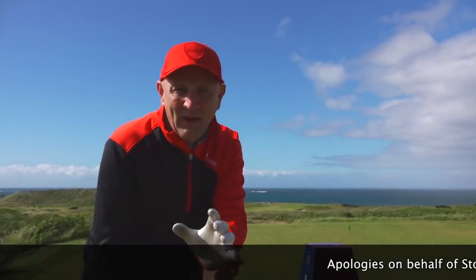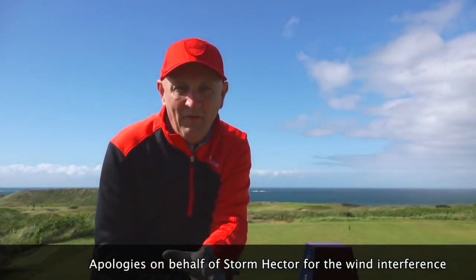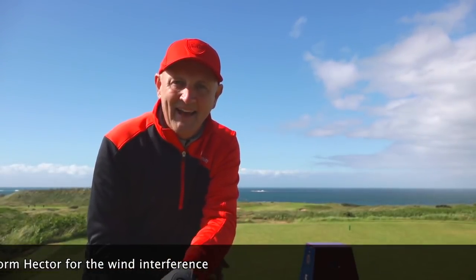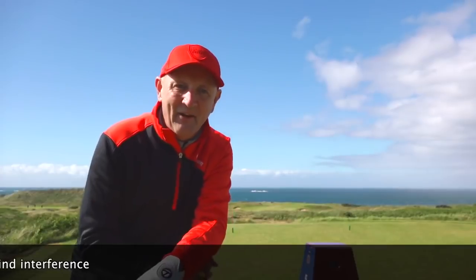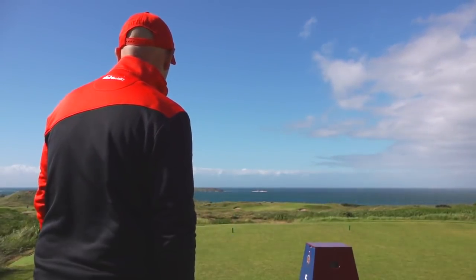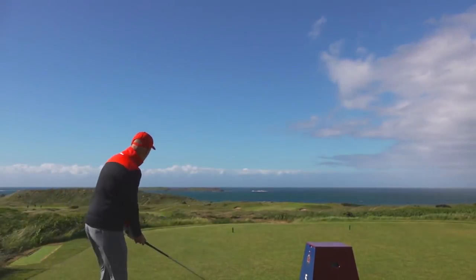I don't know if the camera will catch me because of the high winds, but I'm going with a 3-iron. It's something like 380 yards. It's a par 4. I don't know the stroke index, but who cares — let's just play it as it lies, no shots, and see how I get on. Let's go.